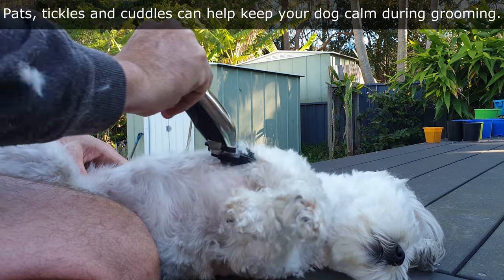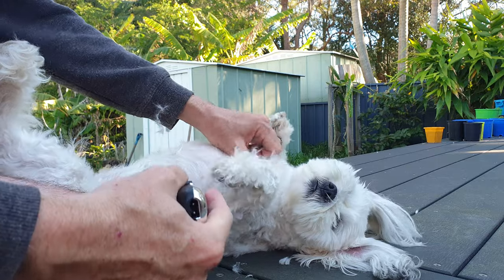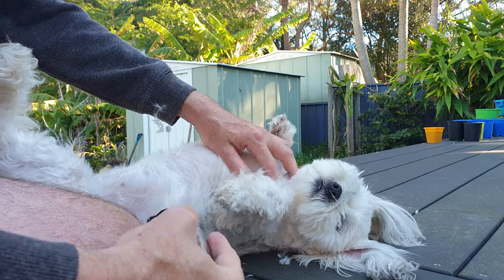Use pats, cuddles, and scratches to calm the dog and break up the grooming routine. Keep in mind that you can go slow — a relaxing, slow pace will keep the dog calm.